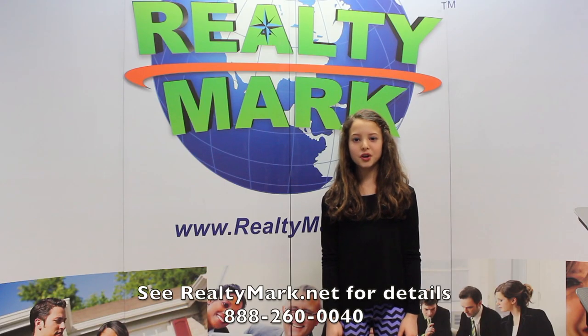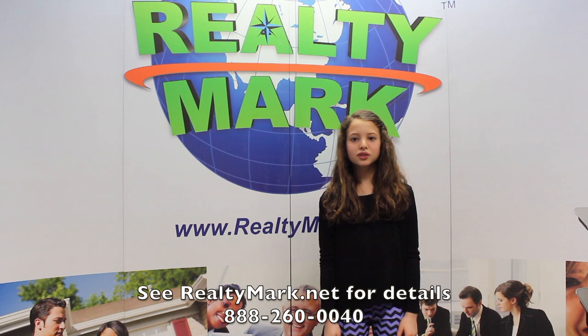Have you ever thought about a career in real estate? RealtyMark will reimburse you the cost of real estate school. You can even be licensed in less than a month. That's nothing for a new career. RealtyMark has the highest paid agents out there.